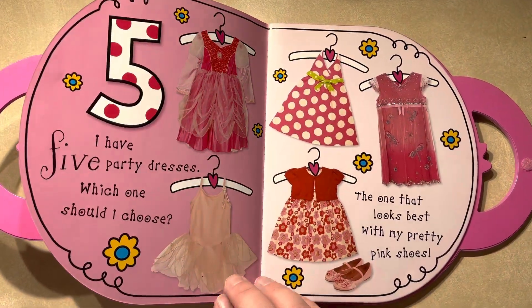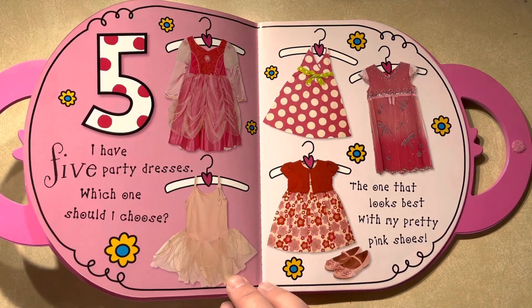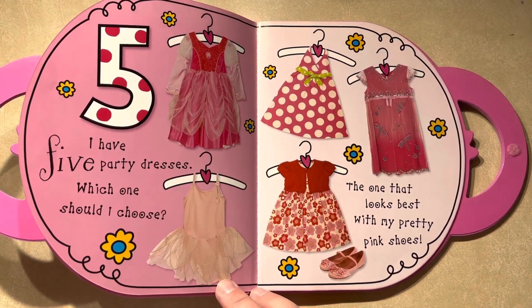Five. I have five party dresses. Which one should I choose? This one that looks best with my pretty pink shoes.